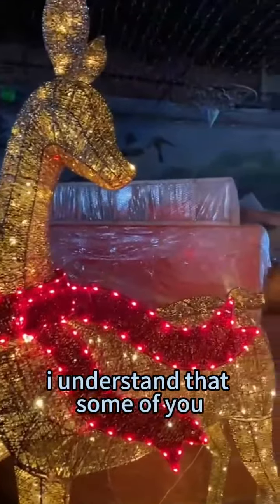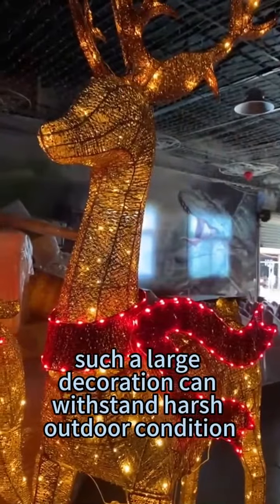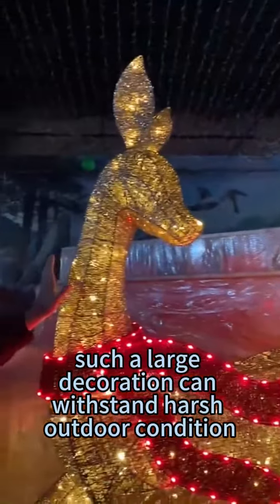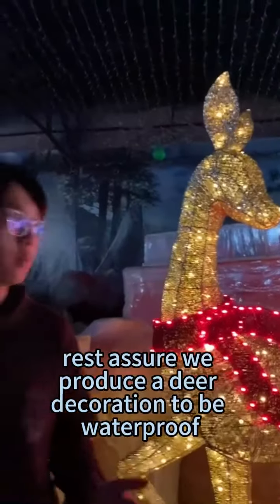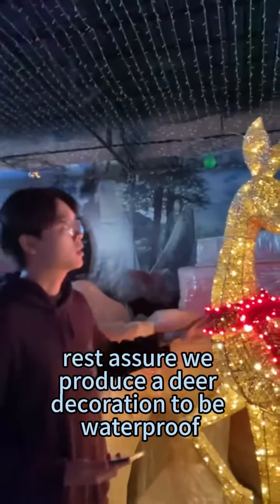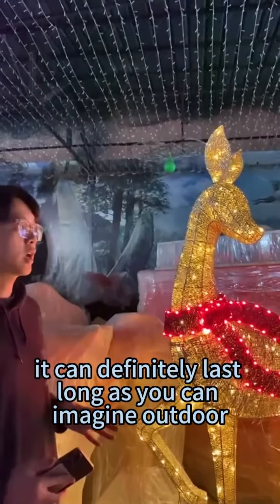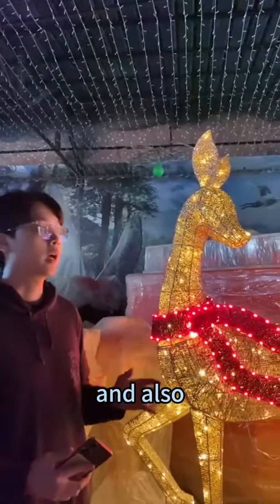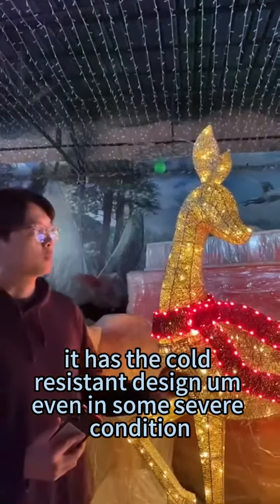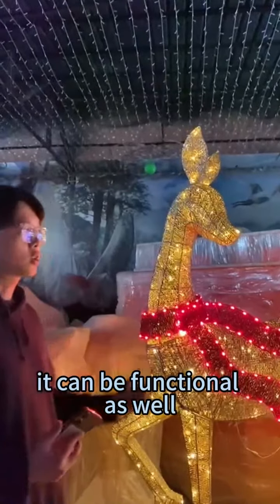I understand that some of you may be concerned about whether such a large decoration can withstand harsh outdoor conditions. Rest assured, we produce the deer decoration to be waterproof. It can definitely last long outdoors, and it also has a cold-resistant design. Even in some severe conditions, it can be functional as well.